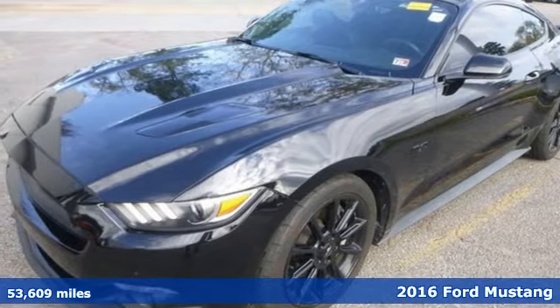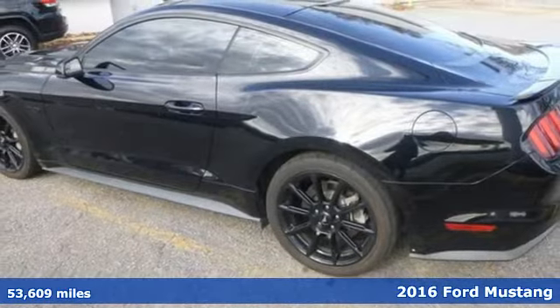Here's a 2016 Ford Mustang. Built on tradition, built to last. Ford.